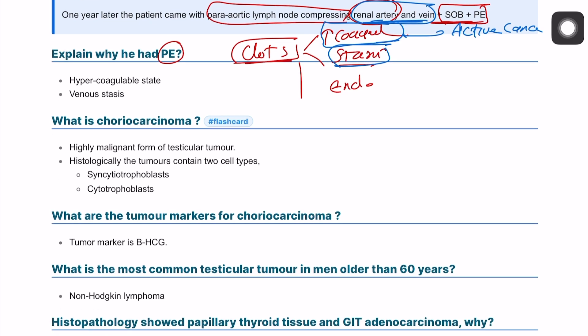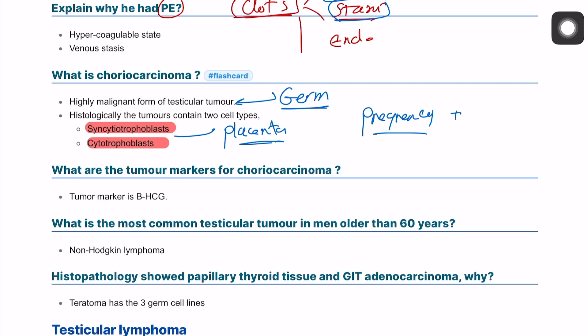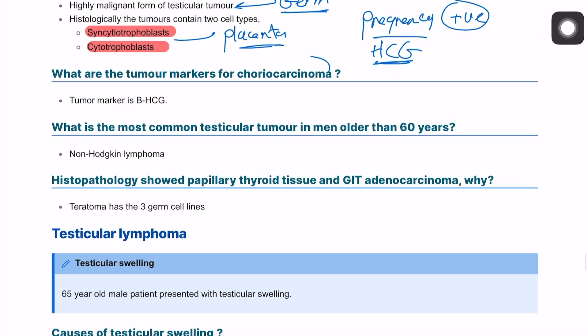Choriocarcinoma is a highly malignant germ cell tumor. Histologically, it contains two different types: cytotrophoblast and syncytiotrophoblast, which are normally present in the placenta in females. Therefore, a pregnancy test can be positive in a male patient due to production of human chorionic gonadotropin (beta-hCG). So a male with a positive pregnancy test could indicate choriocarcinoma.